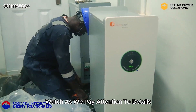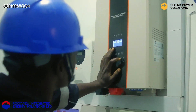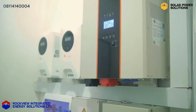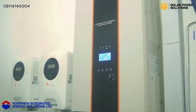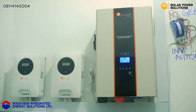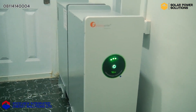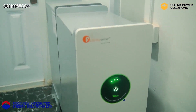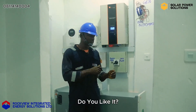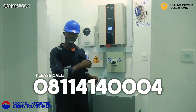Watch as we pay attention to details in the installation. We have completed this powerful installation for our clients here. Contact us for your installation if you'd like. Thank you.